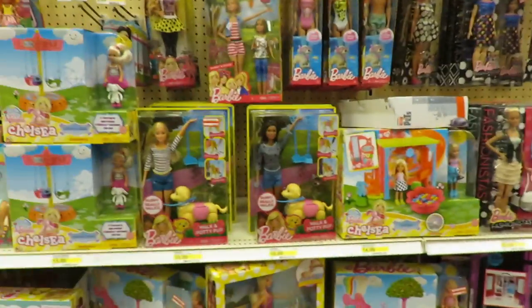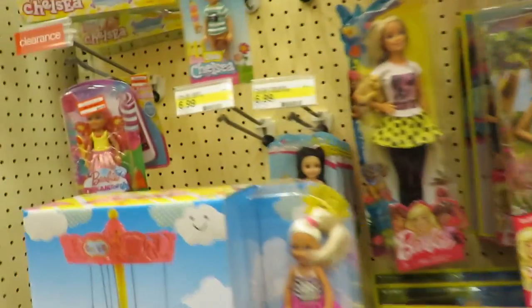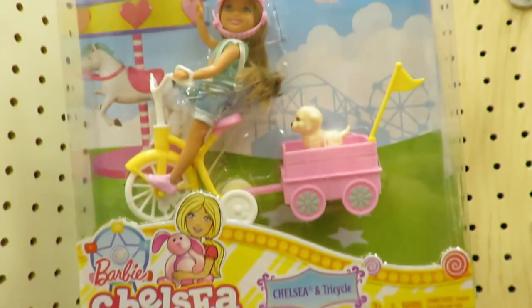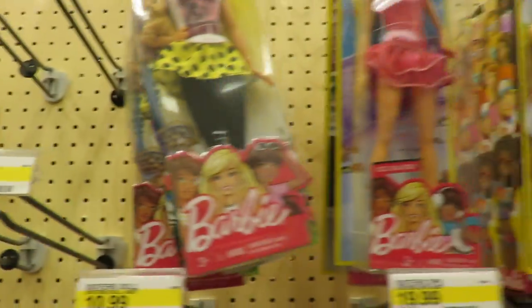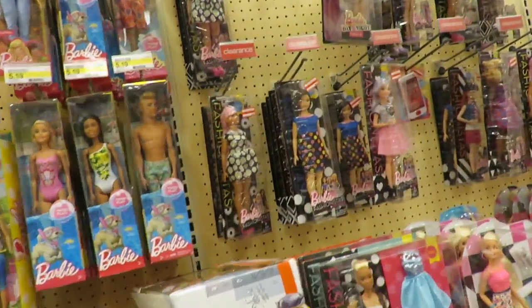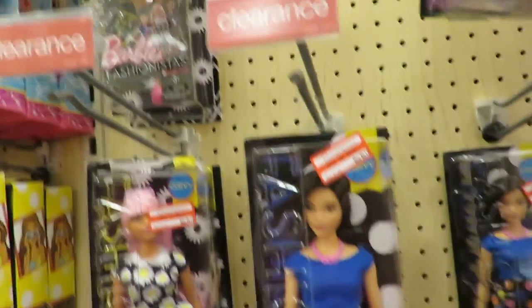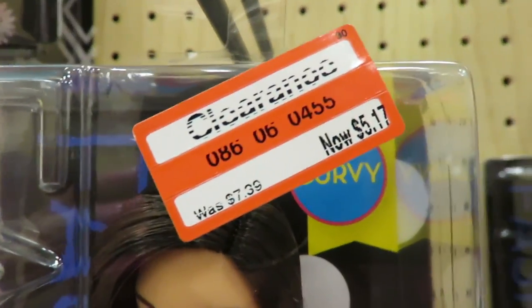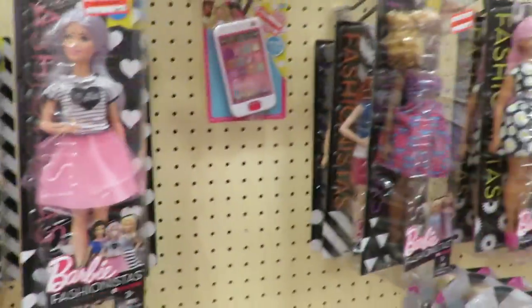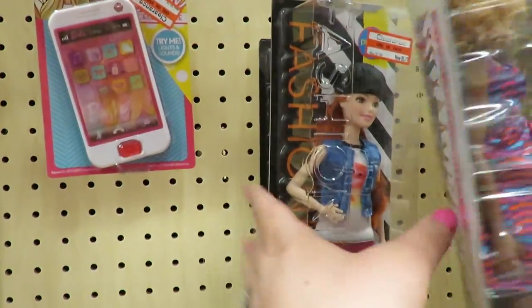This side of the row is Barbie. Oh, there's lots of clearance at Target right now. There's Barbie Dreamtopia. Oh, she's cute. She'll see in the tricycle. Hey guys, check it out — the previous Fashionistas on clearance for $5.17 each. So that's cool if there's anything you need. They have a lot too. She's cute.